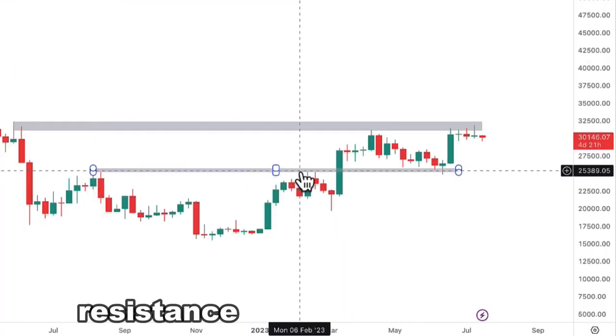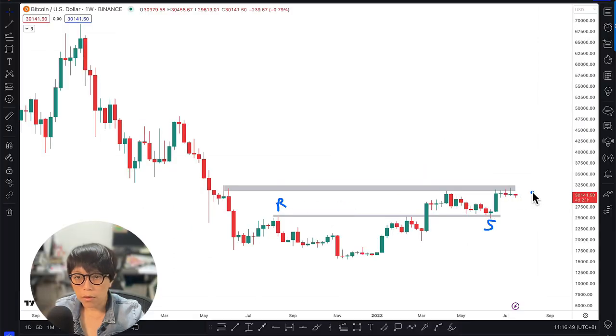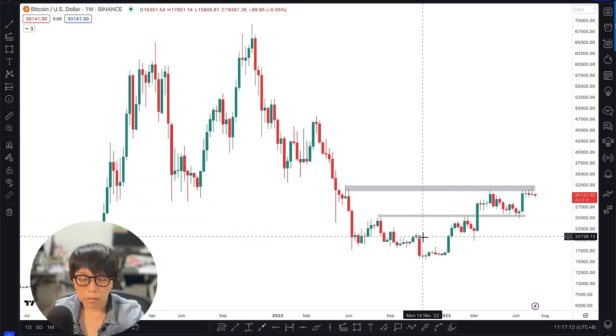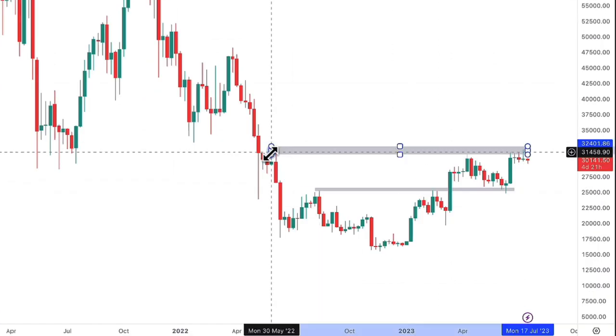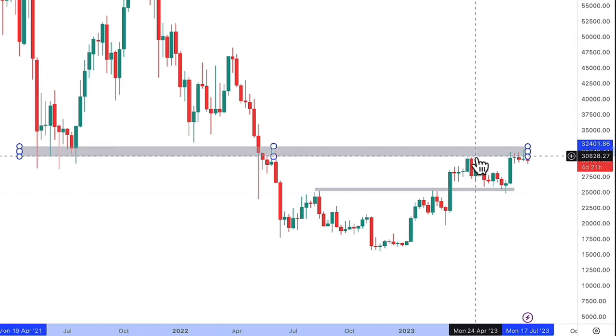There was a resistance that turned into a support here, and then there's resistance that turned into support, and eventually price moved up. Bitcoin is right now resisted at the 32,500 gray bar that you've seen, because of the previous resistance, and right now it's forming another resistance. That's on the bare clean chart that we can see. Now if we move a little bit back, we can understand why there was a resistance here — because this was a zone of a previous support that turned into a resistance.